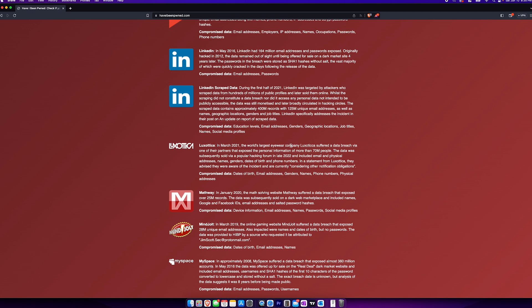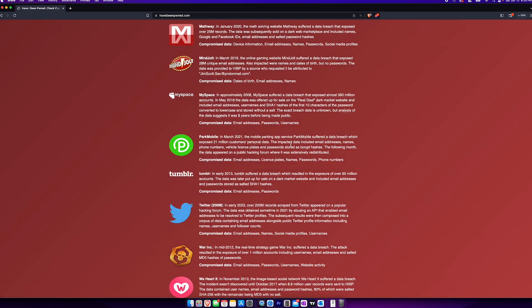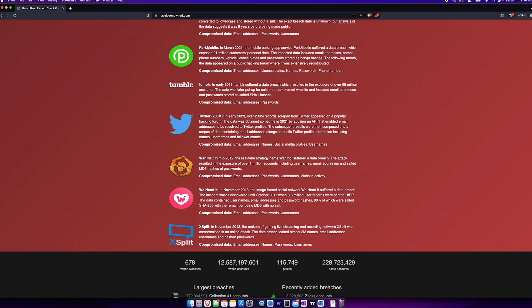EpicBot, House, Junkin Media, LinkedIn, Mothway, MySpace, Tumblr, Twitter, XSplit — a lot of data breaches. If you go on this website, type in your email, and find out you've been in a lot of breaches, maybe it's time to change your password as a precaution. You might be saving yourself a lot of headaches later on.